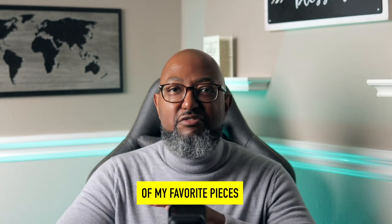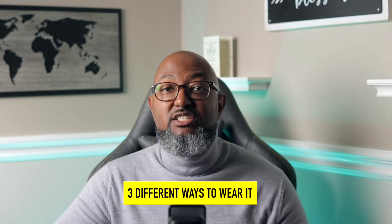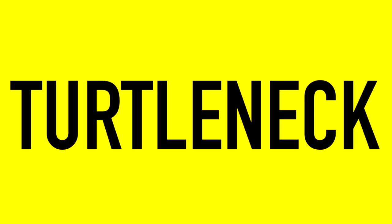Today we're going to discuss one of my favorite pieces of all time, discover why it's important, and showcase three different ways to wear it. It's a staple in any dapper man's wardrobe — the turtleneck.